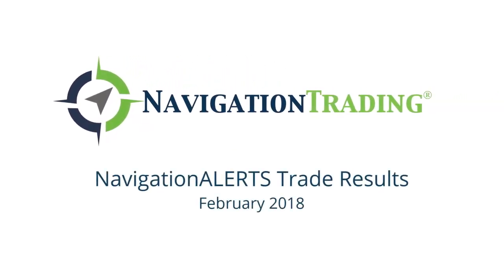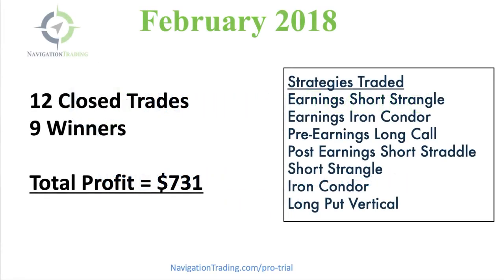What's up, Navigation Traders? I wanted to give you a quick update on our trade results from February. Another month in the books, another winning month for Navigation Trading Pro members. Let's take a look at the breakdown.